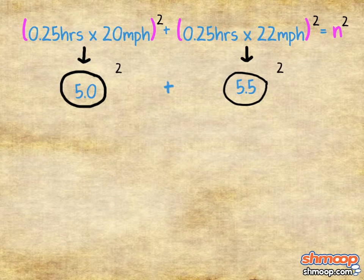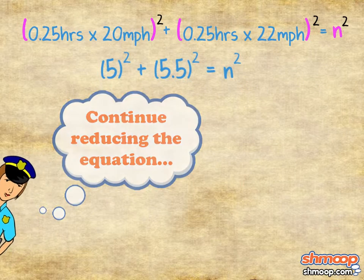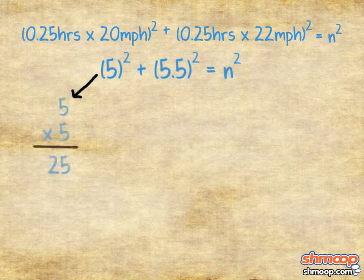First we solve what is in the parentheses, giving us 5 squared plus 5.5 squared, which equals n squared. Continue reducing the equation. To solve 5 squared, we simply multiply 5 times itself, which is 25.